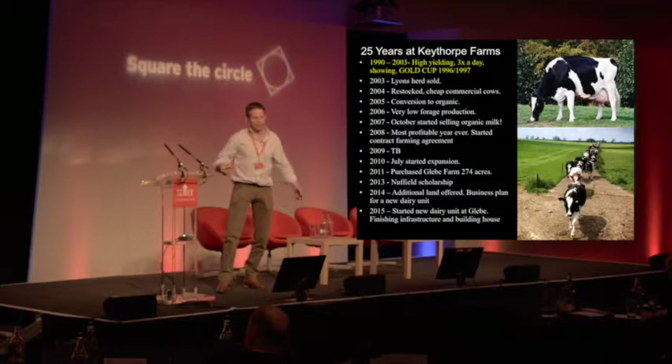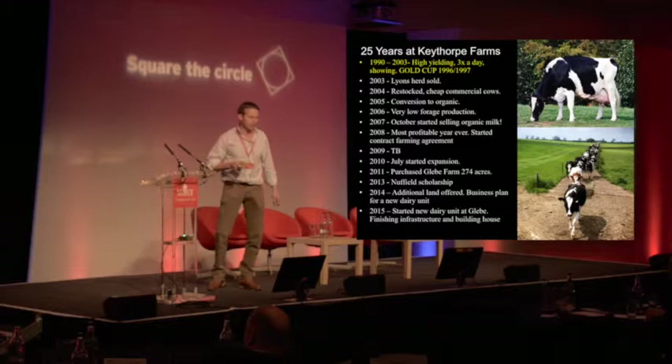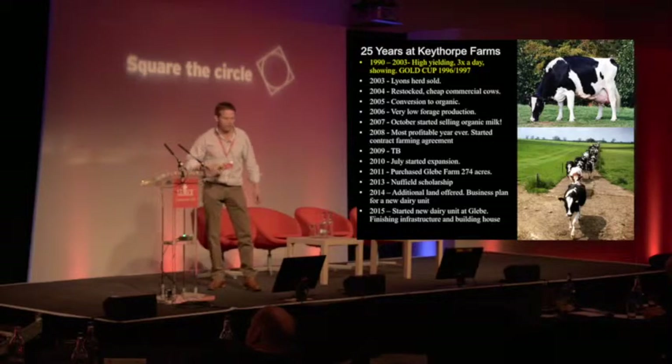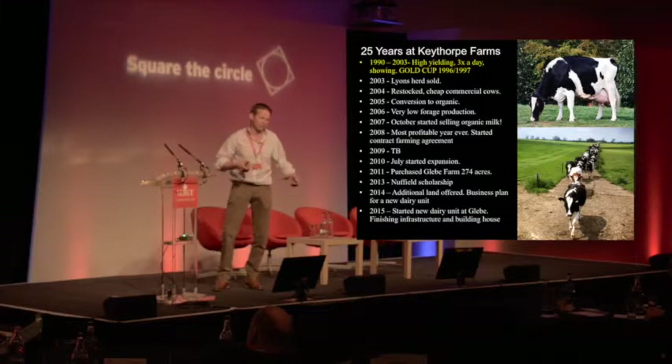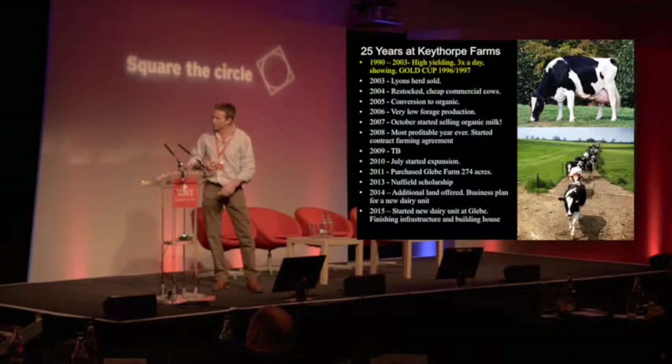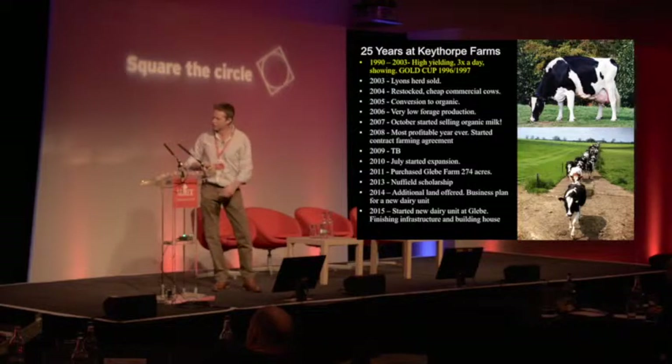We had a massive hit in 2009 — we got TB, which took out 140 head over 2009–2010. It was absolutely massive in terms of momentum within the business. But on the back of 2008's profitability I still had confidence in expanding. In 2010 we put in a 24×48 herringbone parlour — one man in the summer, we can get up to 170 cows an hour through it. Then in 2011 we bought 274 acres. Peter had the collateral at Keythorpe to back it, the business is paying for it, and we own it on a 50-50 basis.